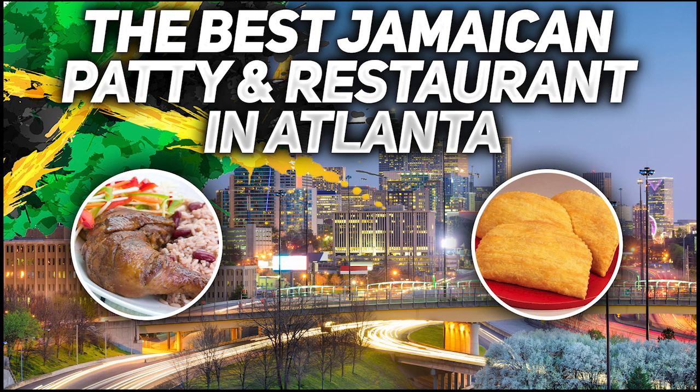The Best of Jamaica 2020 Atlanta Results Show. We asked and you responded. So here are the results of the Best of Jamaica in Atlanta for 2020.